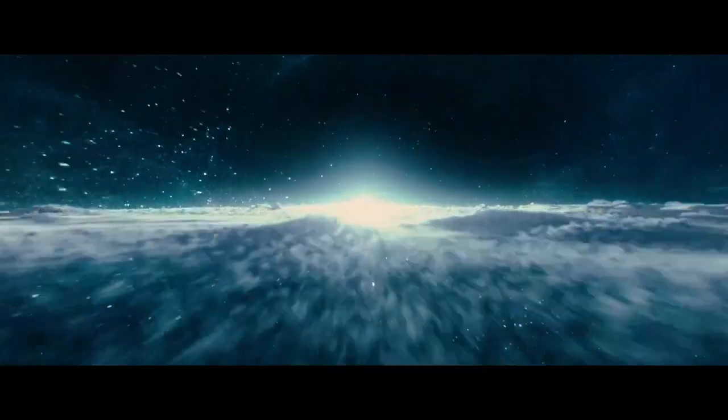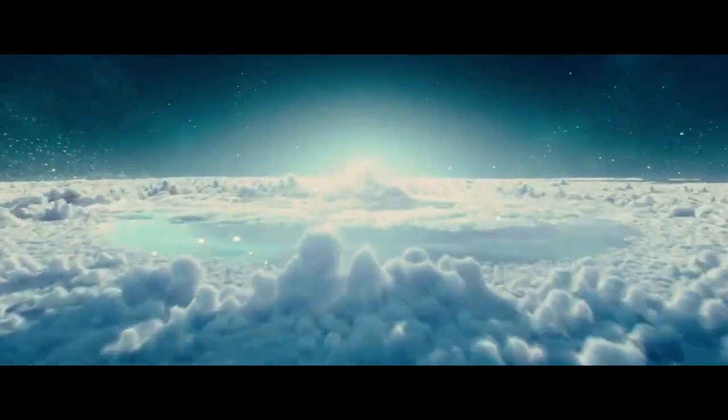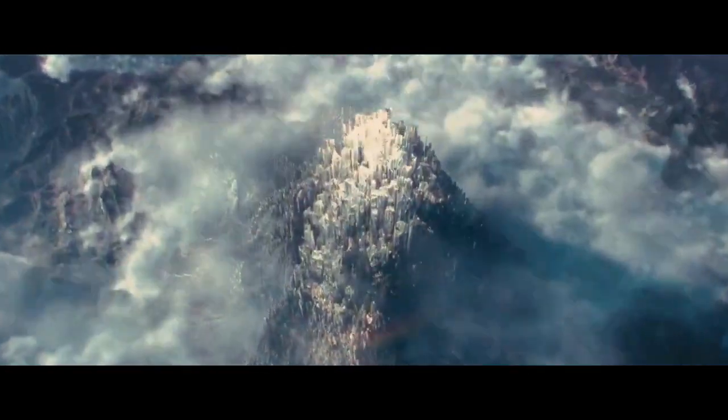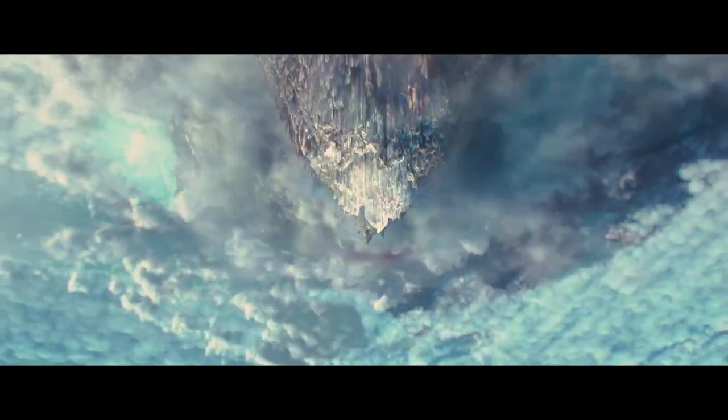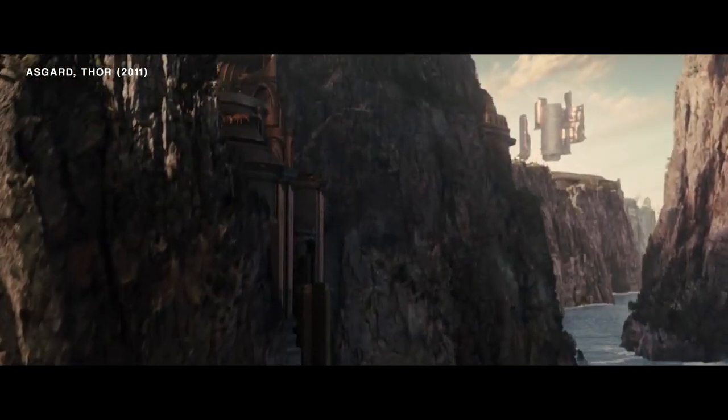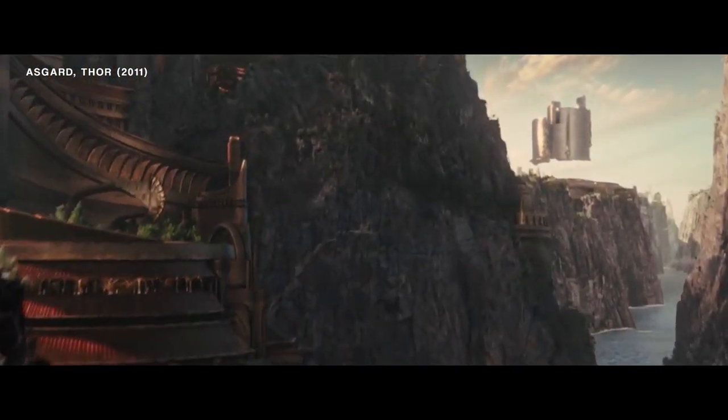The MCU took us to a fantastic realm in 2011 when they released Thor, a place where magic and technology are intertwined. Based on the comic books, which in turn are inspired by Norse mythology, the movie presents a world where gods live — Asgard, one of the nine realms. Since then, Asgard was revisited twice, in Thor the Dark World and Thor Ragnarok.